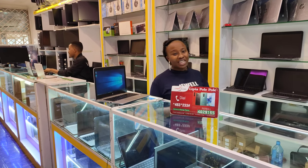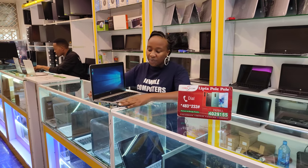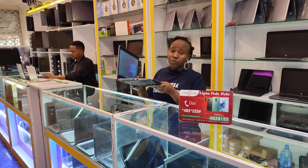My name is Maria from Jewel Computers, karibu sana. Today I want to tell you about this product: HP 840 G3, Core i5 6th generation, 8GB RAM, 256GB SSD, with a 14-inch screen size.